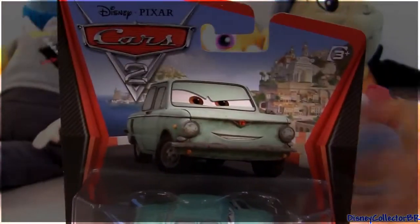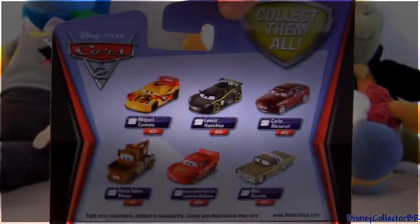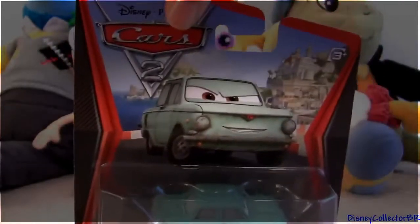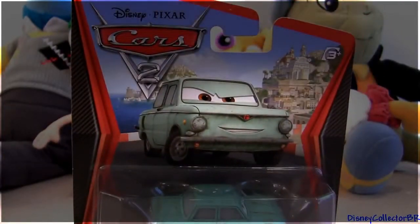Really nice die cast. Let's take a look in the back of the package. Here you can see other releases from Mattel. So let's open this package and take a closer look at Petrov.